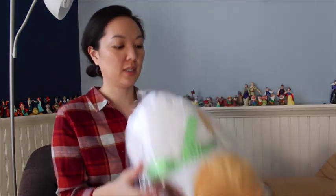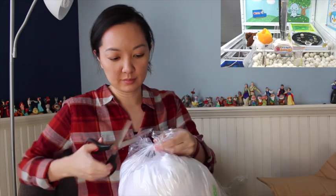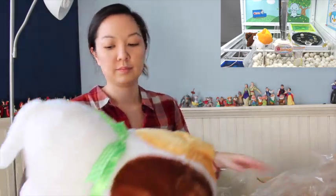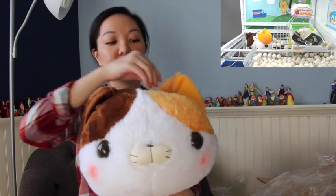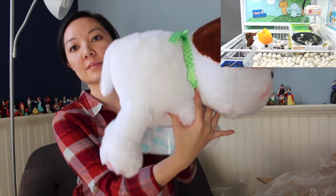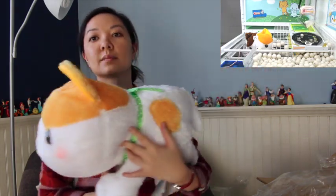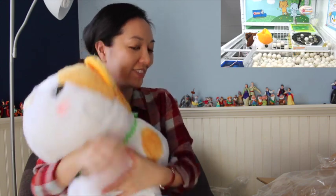Next item is the Cap Dada Mofu — the Calico cap. This one is very soft as well. Of course, good size. Cute.